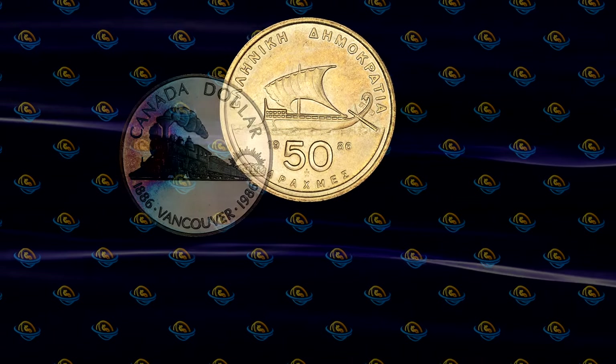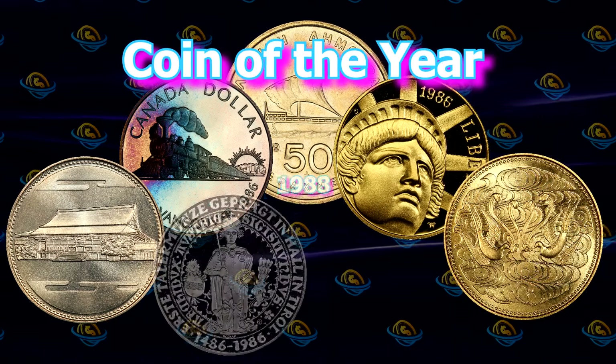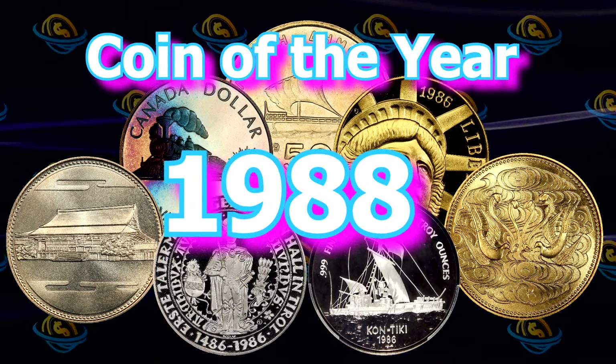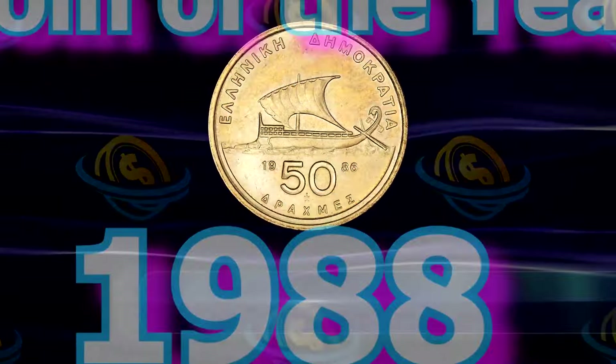Let's continue with the fifth episode in the coin of the year retrospective series, taking a look at the 1988 coin of the year awards for excellence in coin design for coins minted in 1986.